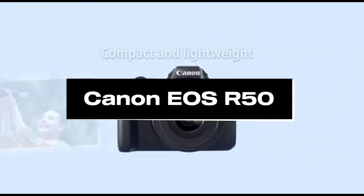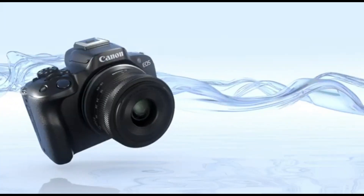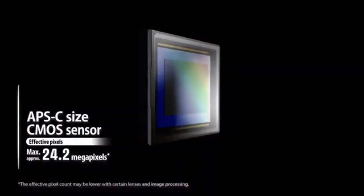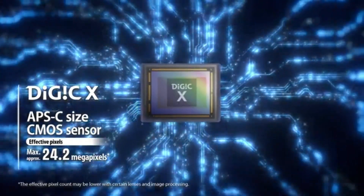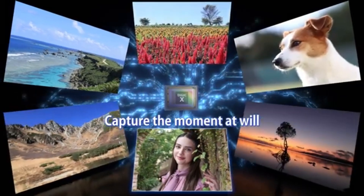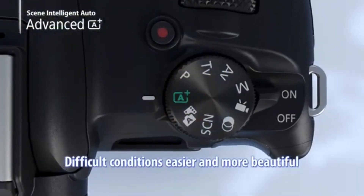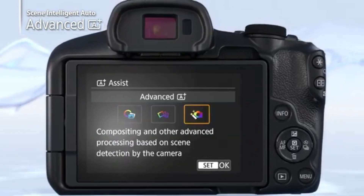Number 1: Canon EOS R50. Canon's EOS R series is well-known for its mirrorless technology, which allows for a more compact and lightweight construction than traditional DSLRs. Expect a good-sized sensor, most likely APS-C, with good image quality. Canon's newest products have had sophisticated autofocus technology, and the EOS R50 may have Dual Pixel autofocus for fast and accurate focusing, which is very handy for both photo and video shooting.